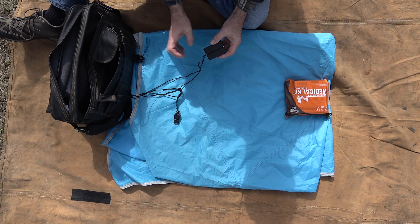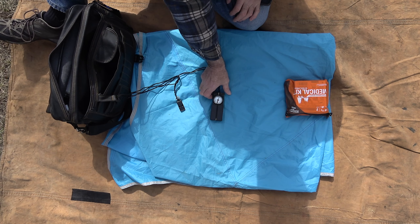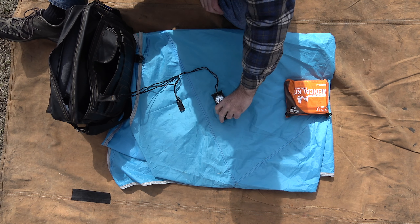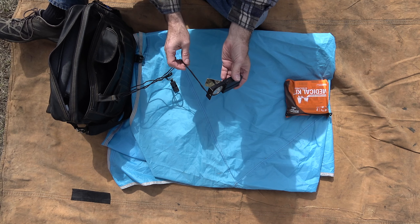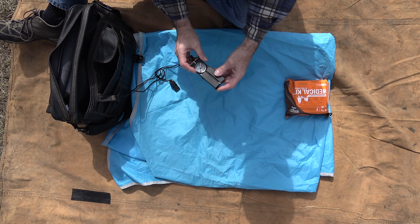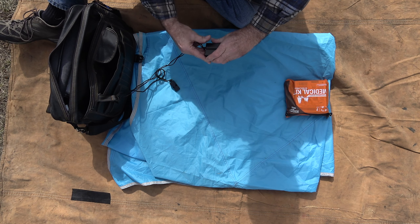A good compass with a sighting mirror and with the magnetic declination set for my area, which changes over time. Without a map for the area you are in, a compass is not that useful. Straight line travel is usually not possible or desirable in rough terrain that covers most of British Columbia.